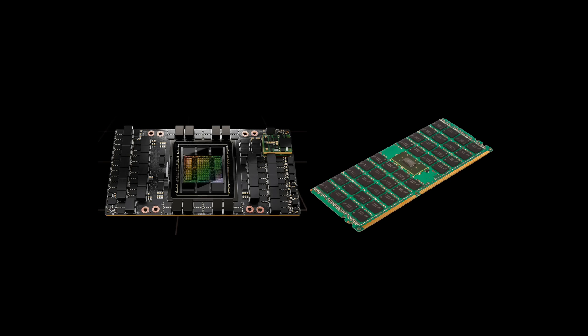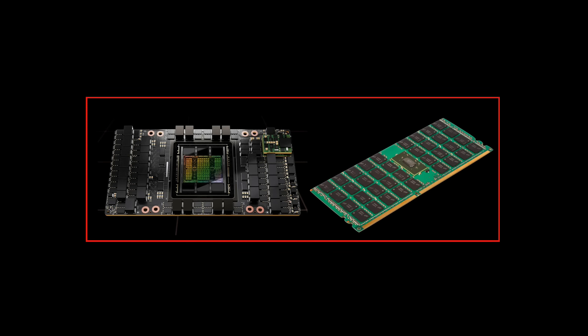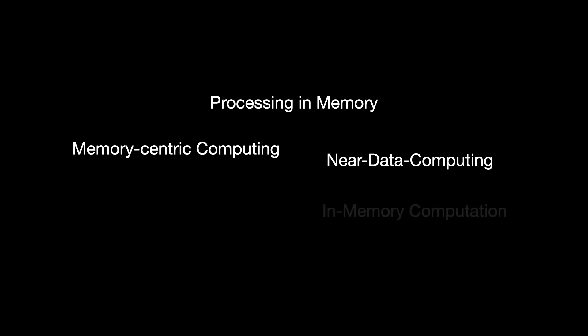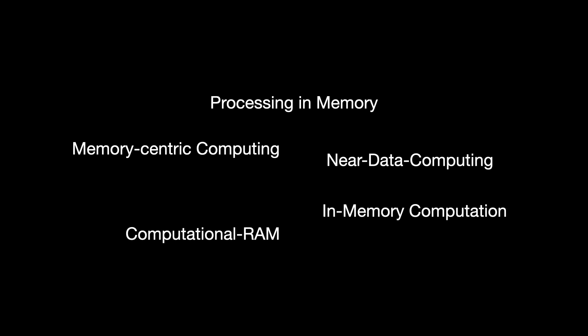Compute-in-memory refers to a random access memory with processing elements integrated together — the two might be very near each other or even integrated onto the same die. I've seen the idea called other things: processing-in-memory, computational RAM, near-data computing, memory-centric computing, in-memory computation, and so on. I am generally going to stick to saying compute-in-memory.